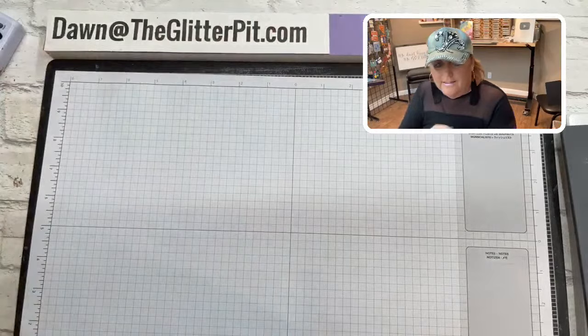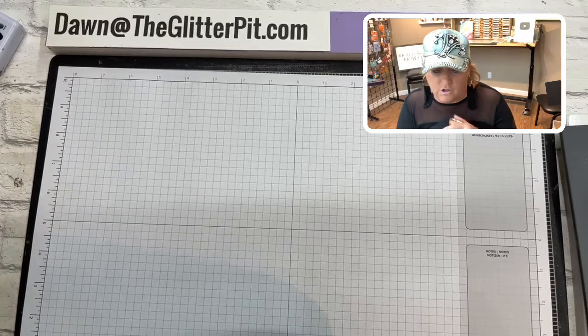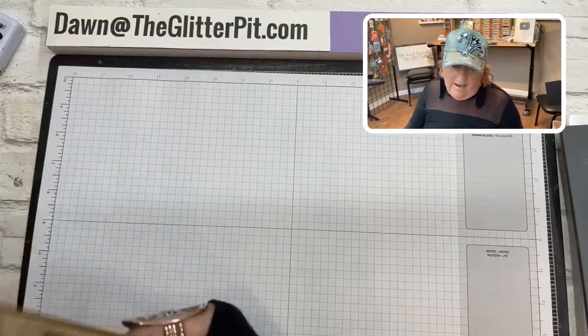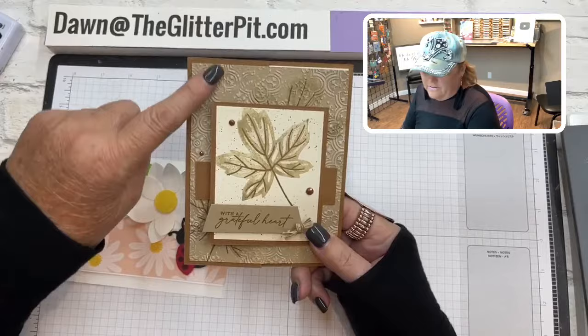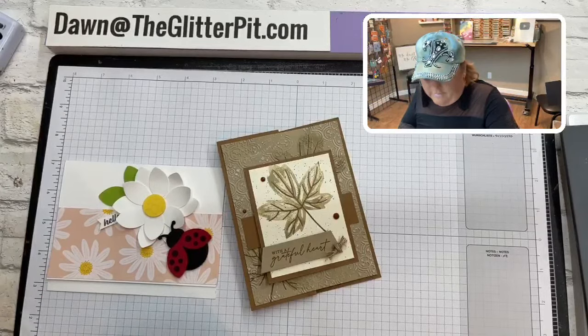We are making video number four from the make-and-takes from my glitter retreat, which was back in early October. We're on week four — one more week with two more cards, and then next week during our live I'm going to give all 10 cards away. This is the really cute ladybug punch card we're making today, and this is a technique card using the autumn leaves. Isn't that beautiful? These are cards number three and number nine.